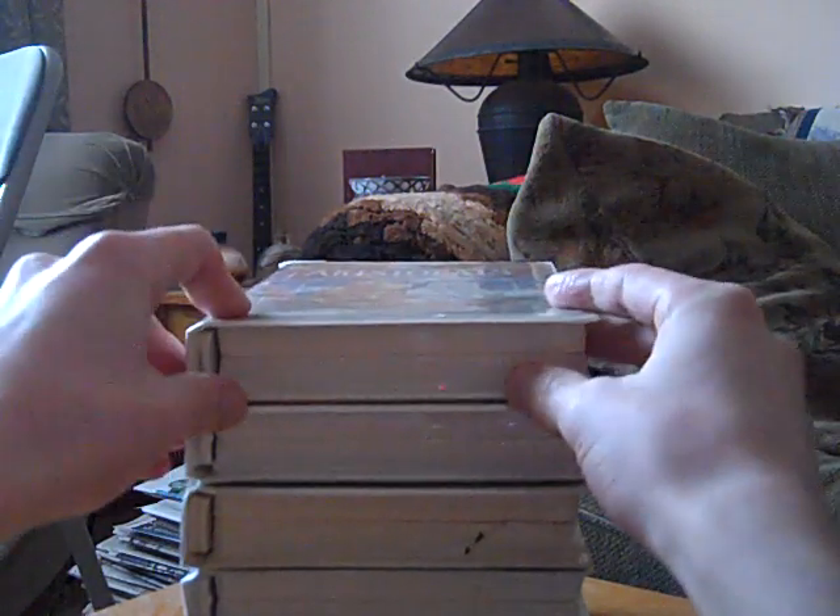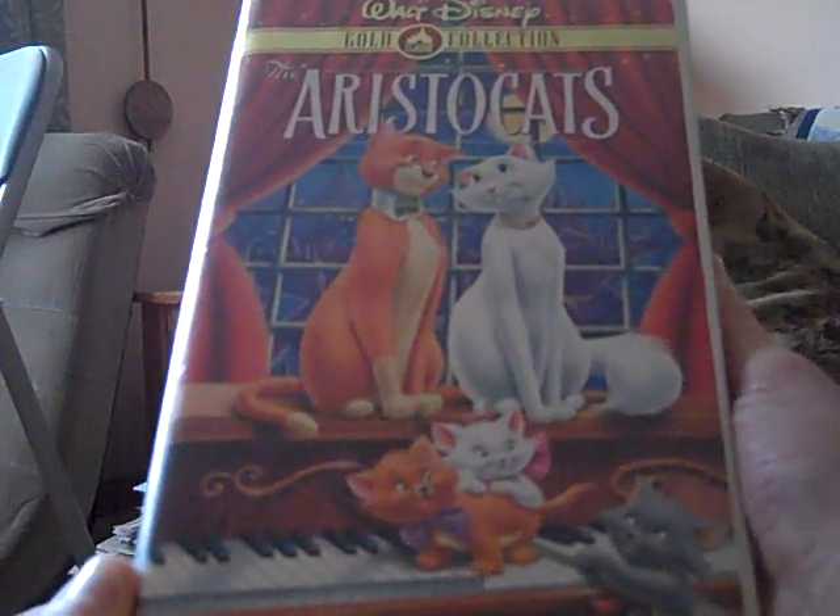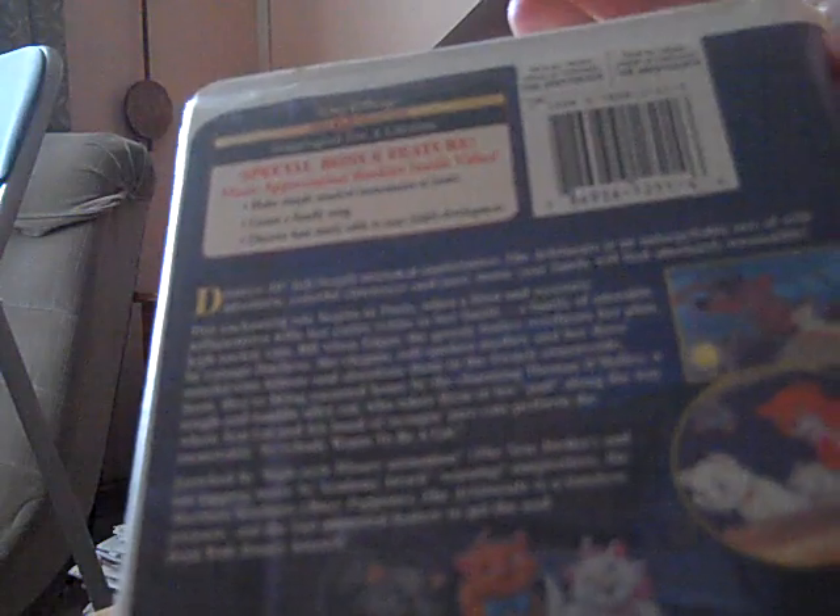Next, moving to the clamshells — this is the 2000 Gold Classic Collection VHS of The Aristocats, and I know Chris also has this tape. Here's the spine and the back, and it says 'Bursting at the Seam for Rib-Tickling Fun.' I think it's the same critic review that's on the '96 VHS tape. Special bonus feature: music appreciation booklet inside video — make simple musical instruments at home, create a family song, discover how music adds to your child's development. Here's the tape — it's kind of a dark stick label — and there's no booklet in here. The print date is February 22nd, 2000, printed on George Washington's birthday.